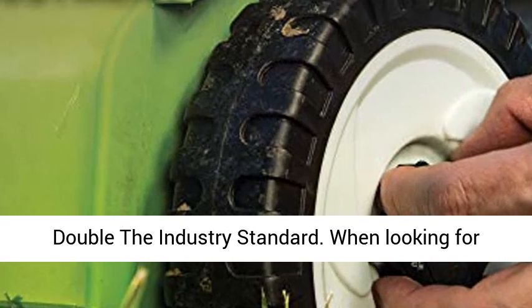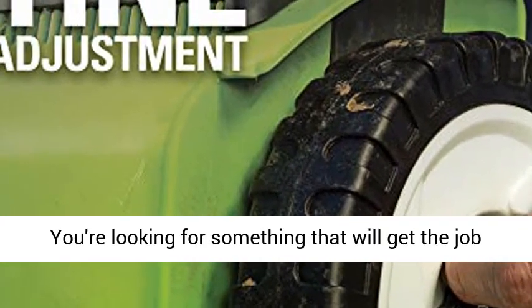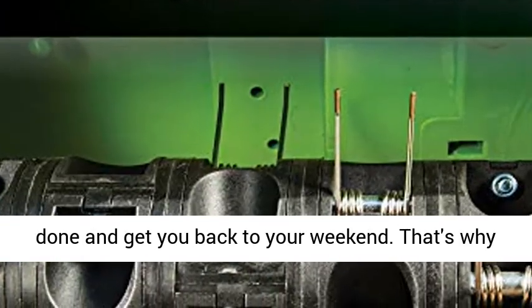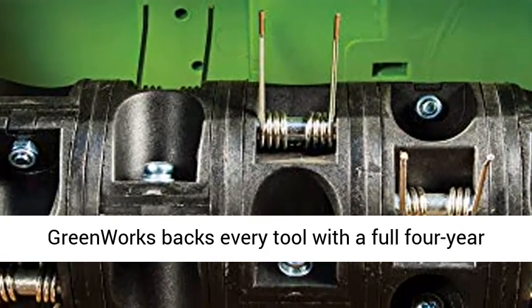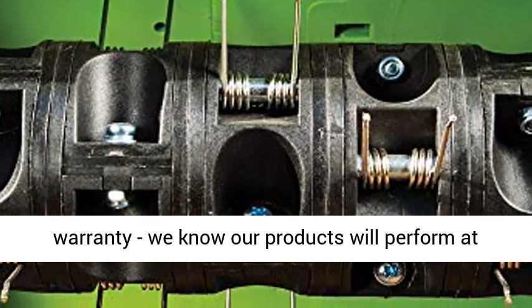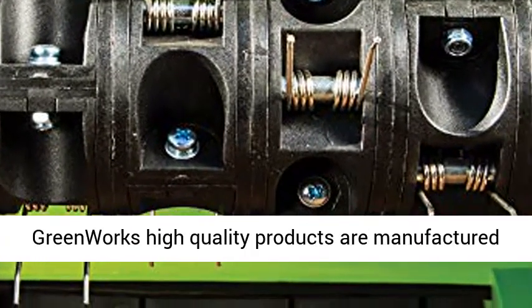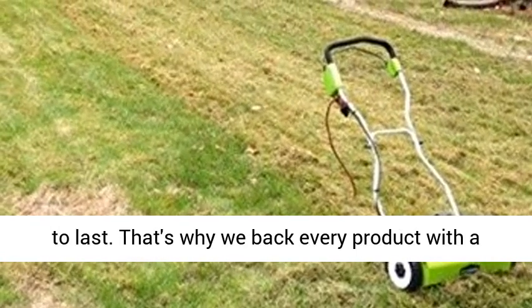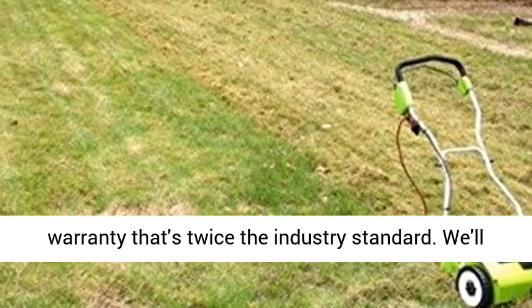Four-year warranty — double the industry standard. When looking for lawn tools, we know you're thinking about quality. You're looking for something that will get the job done and get you back to your weekend. That's why Greenworks backs every tool with a full four-year warranty. We know our products will perform at the highest level and always be reliable. Greenworks high-quality products are manufactured to last.